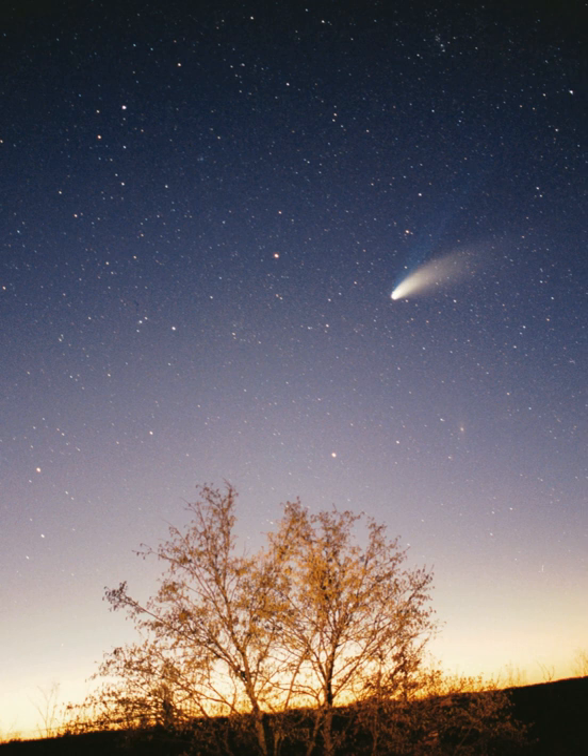The solar system formed 4.568 billion years ago from the gravitational collapse of a region within a large molecular cloud. This initial cloud was likely several light years across and probably birthed several stars. As is typical of molecular clouds, this one consisted mostly of hydrogen, with some helium, and small amounts of heavier elements fused by previous generations of stars. As the region that would become the solar system, known as the pre-solar nebula, collapsed, conservation of angular momentum caused it to rotate faster. The center, where most of the mass collected, became increasingly hotter than the surrounding disk. As the contracting nebula rotated faster, it began to flatten into a protoplanetary disk with a diameter of roughly 200 AU and a hot, dense protostar at the center. The planets formed by accretion from this disk, in which dust and gas gravitationally attracted each other, coalescing to form ever larger bodies.